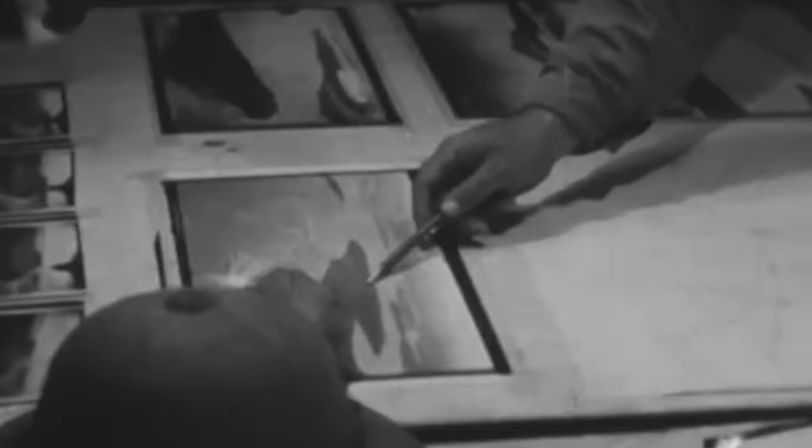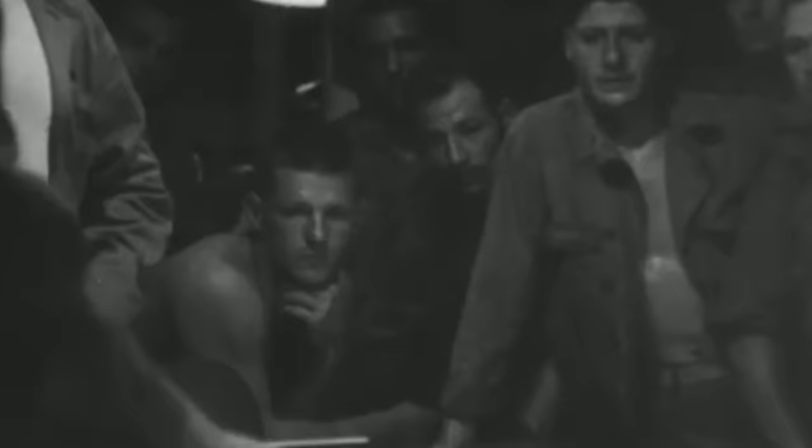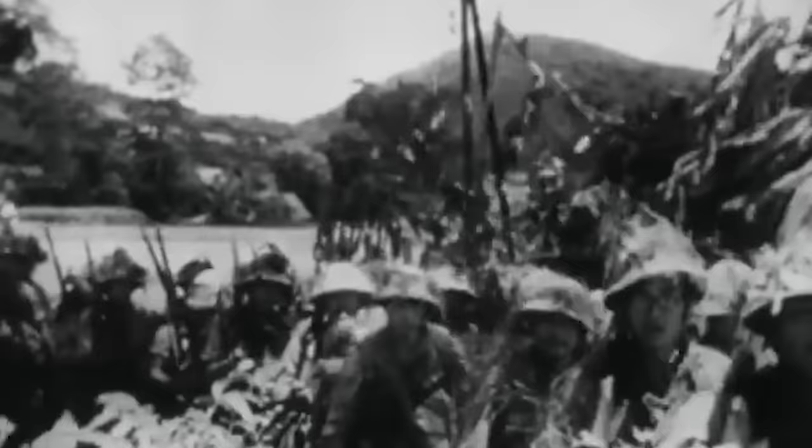As part of the Guadalcanal campaign, the Allies were attempting to establish a foothold in the Solomon Islands from where they could launch a more powerful offensive. However, the Japanese had already landed troops on Guadalcanal, and the Allies were determined to prevent them from establishing a permanent base on the invaluable island. Meanwhile, Japanese forces began gathering at Rabaul, roughly 1,050 kilometers northwest of the disputed territory.